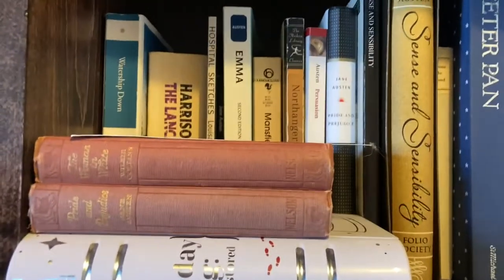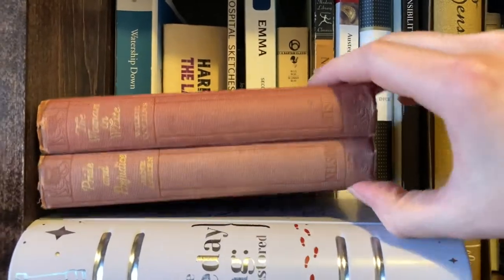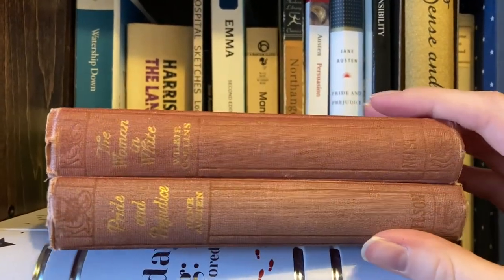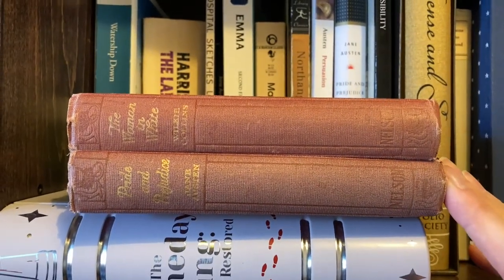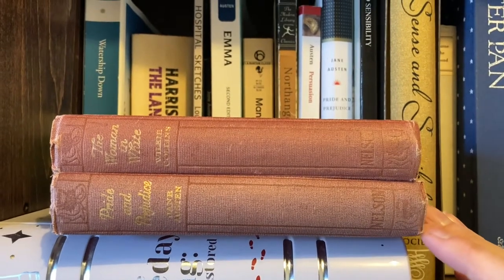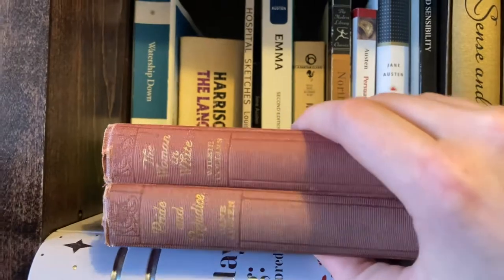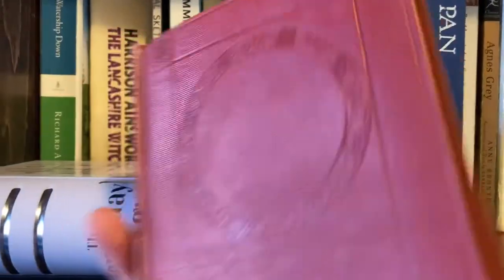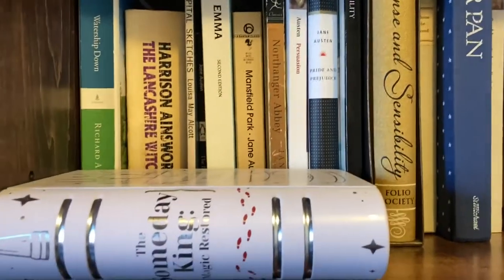And then we have a bookmark. These two copies — The Woman in White and Pride and Prejudice — were from my fiancé's lake house. They were getting rid of a bunch of their books, and I just grabbed these because they were pretty. I don't really have anything to use them for, but they're very nice. Apologies for the shaky cam, but that's just how it has to be.